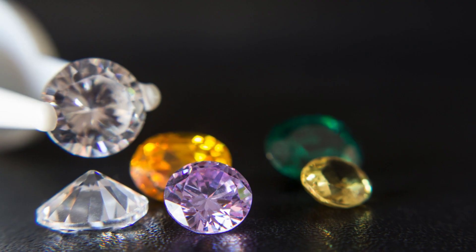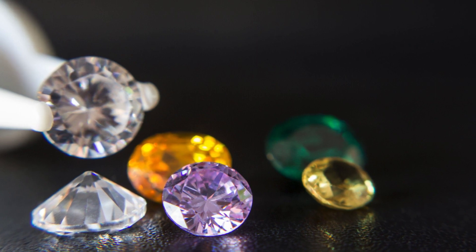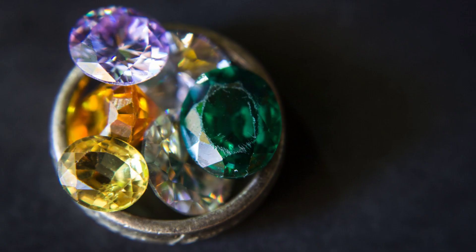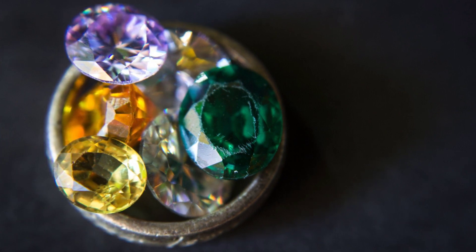When comparing gemstones and crystals, gemstones are always likely to be a higher-priced stone. To study the value of a crystal or a gemstone, you have to look at the hardness, specific gravity, refractive index, durability, and fluorescence.